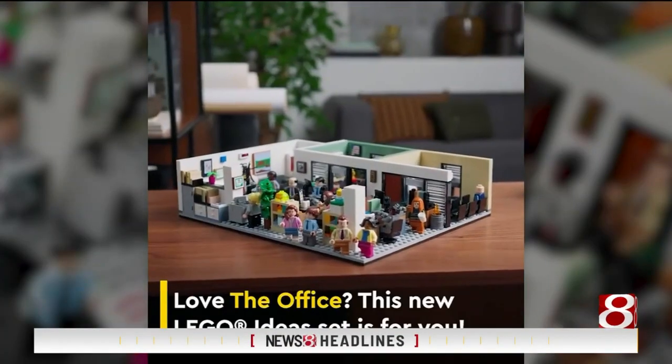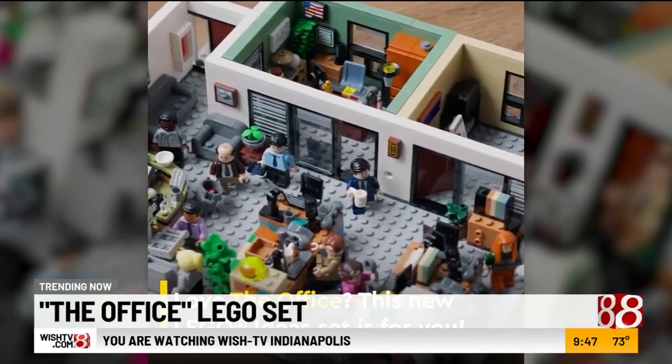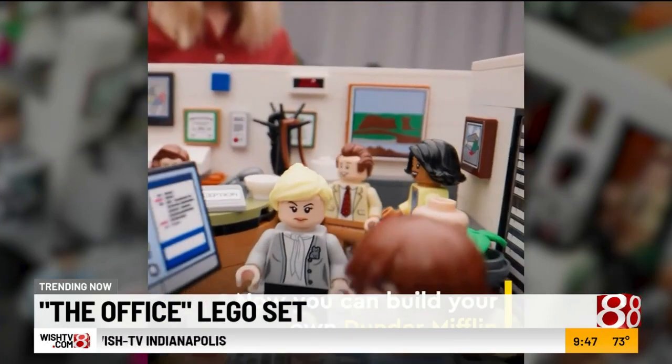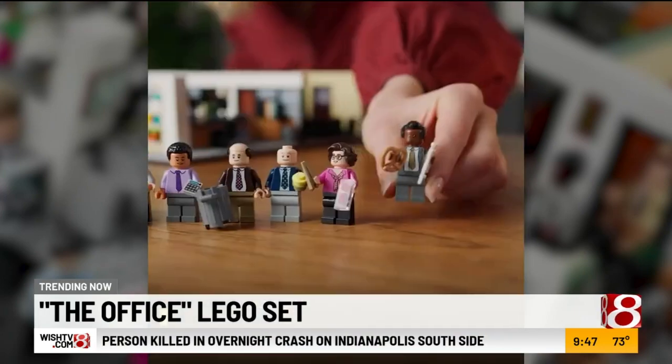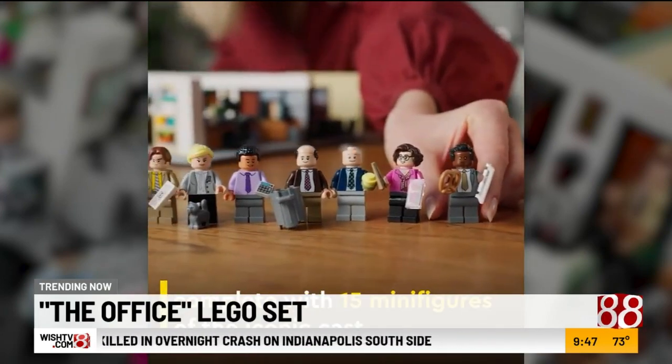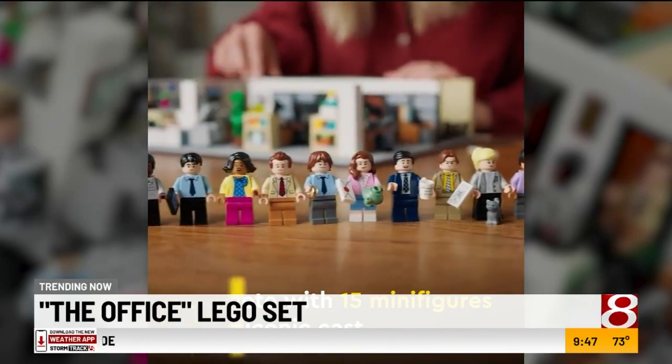Trending this morning: there's a new Lego set based on the hit TV show, The Office. Look at that detail — it's laid out just like Dunder Mifflin's office. It even has Michael Scott's office, a conference room, plus details from different episodes. Fifteen minifigures are included that represent different characters.